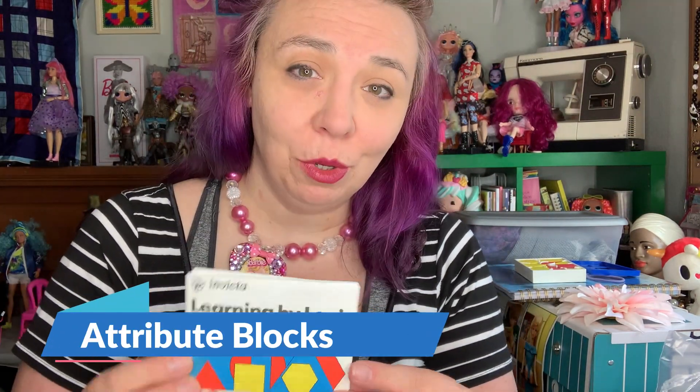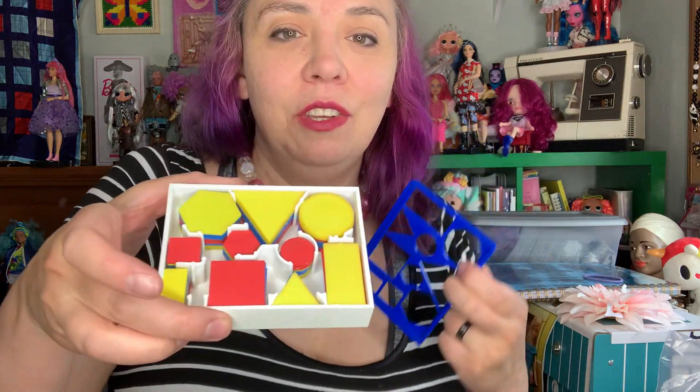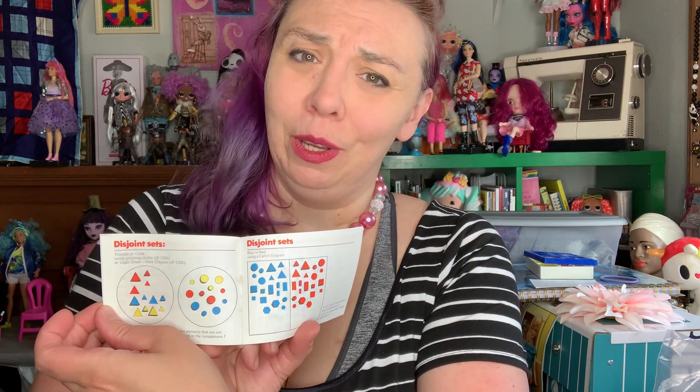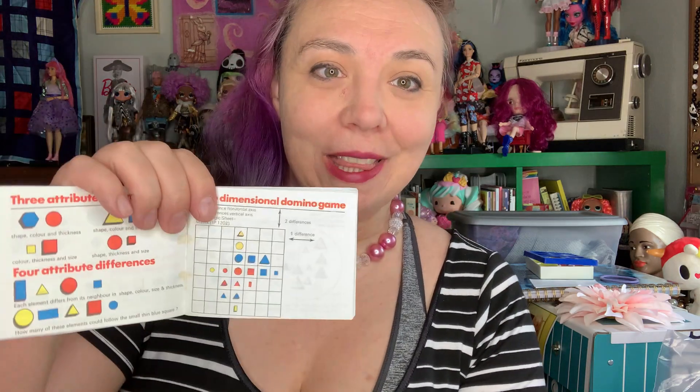The last item is the Learning by Logic attribute blocks. If you've never seen these sets, you can find all kinds of them. They are thicker, thinner, larger, smaller — there are all sorts of variations and you can play with them in many ways. One cool thing about this set is that it comes with a booklet that has all sorts of games and ideas of how to use the attribute set. Anybody can really play it at some level — you can do harder logic activities with the older kids, and with younger ones it's as simple as feeling the shapes, seeing which one is smaller or larger, thicker or thinner. So it's really great for all ages. I will leave a link below — they're pretty inexpensive and really good to have in your homeschool.